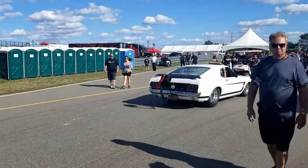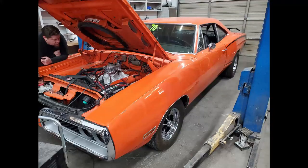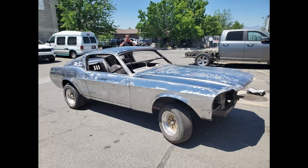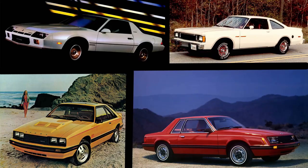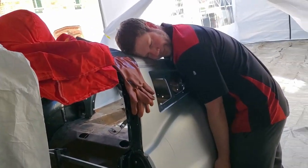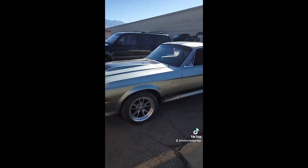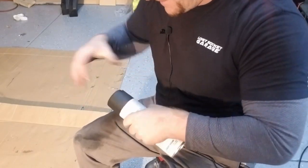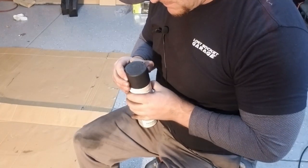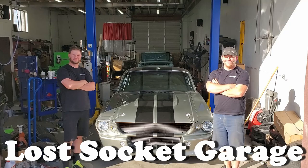For many, the 60s and 70s is viewed as the pinnacle in American automotive production, giving us some of the most iconic cars in history. The 80s, not so much. What the 80s did give us is two guys with a passion for bringing these classics back to life. Their goal is to educate, motivate, and most importantly, make the mistakes so you don't have to. Welcome to Lost Socket Garage.